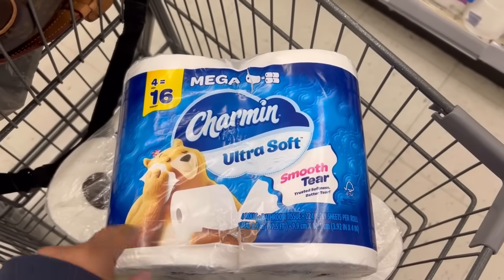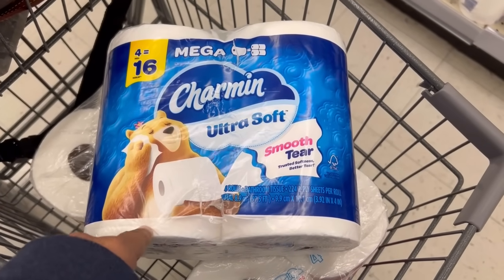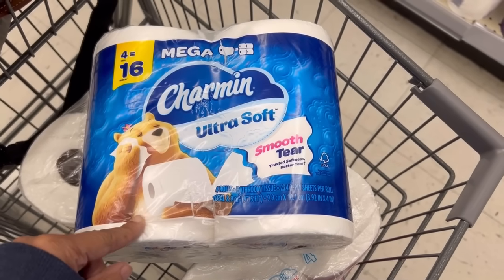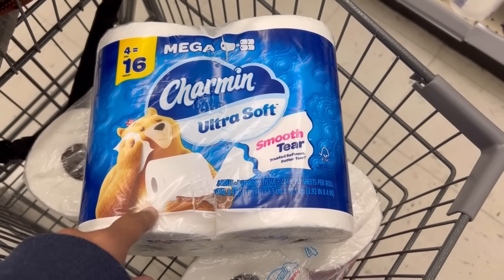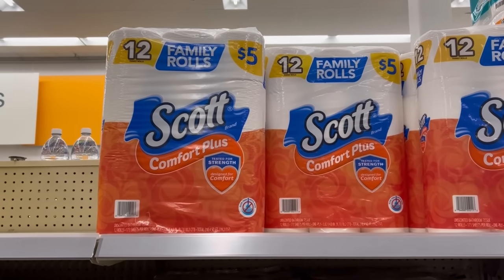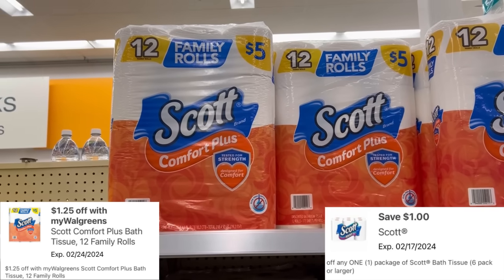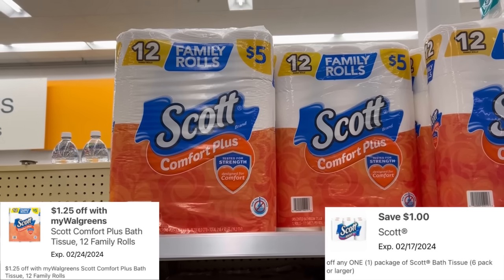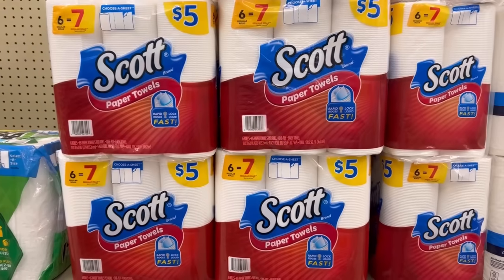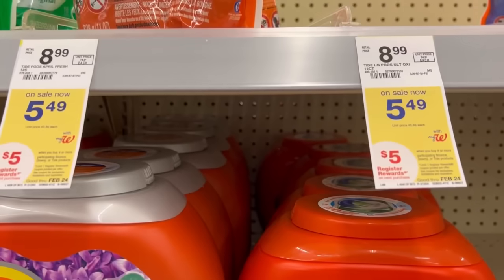This is a problem — the P&G coupon will only print on the blue pack, so I have to see if she'll ring up the blue Charmin instead of the red. For Scott toilet paper, we have a $1 digital and a $1.25 off in the monthly booklet, bringing it down to $2.75 for one pack. Scott paper towels are regular price $5, and the $1 digital brings that down to $4 — even though this deal is not advertised in the weekly ad.